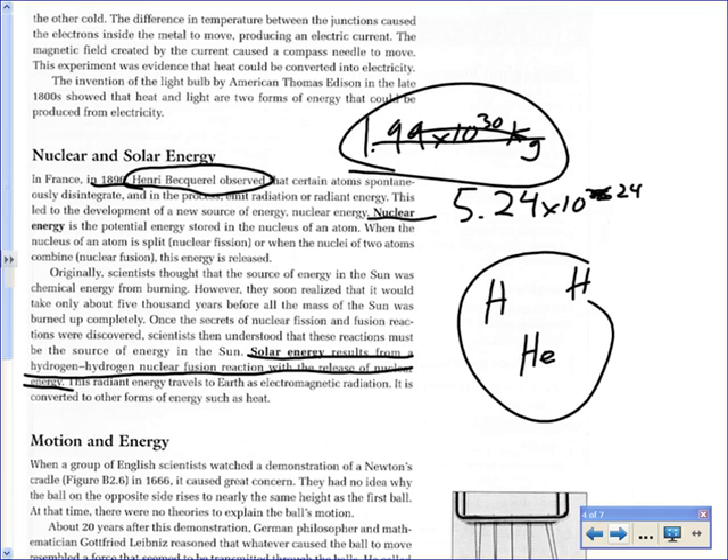Nuclear energy is potential energy stored in the nucleus of an atom. If it's split, that's fission; if atoms combine, that's fusion.